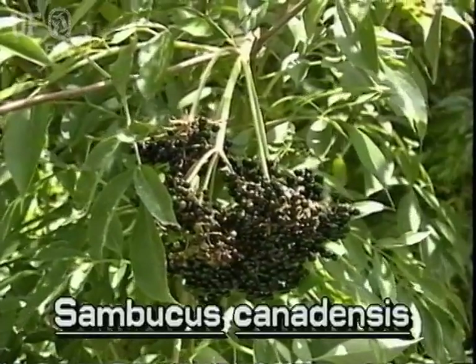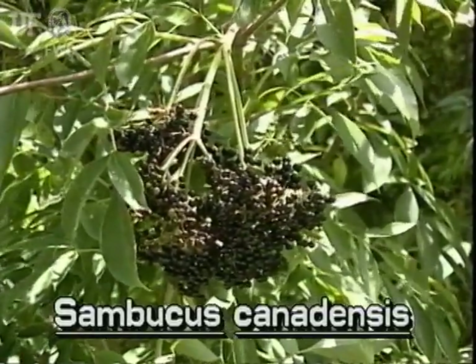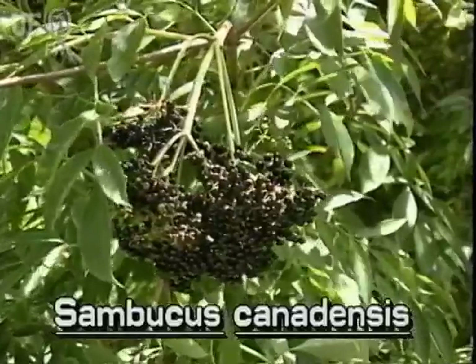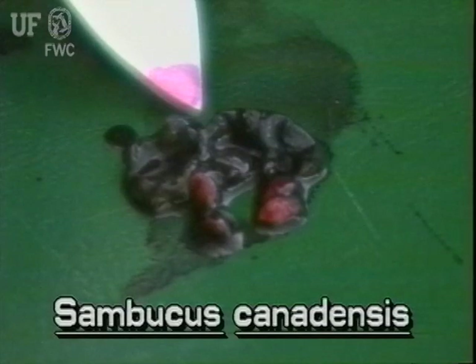Elderberry produces hanging clusters of blue-black fleshy berries. The berries are toxic when raw, but edible when cooked. Each berry mostly contains three to five large seeds.